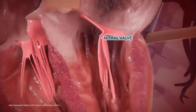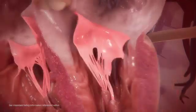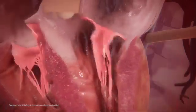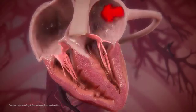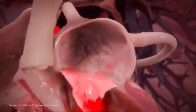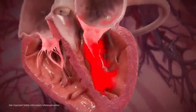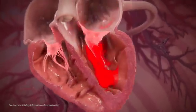The mitral valve separates the left atrium from the left ventricle and is made up of two thin flexible flaps called leaflets. When freshly oxygenated blood from the lungs returns to the heart, it enters through the left atrium. Left atrium relaxation causes the mitral valve to open, enabling blood to travel into the left ventricle. When the left ventricle contracts, the mitral valve closes to prevent backflow.